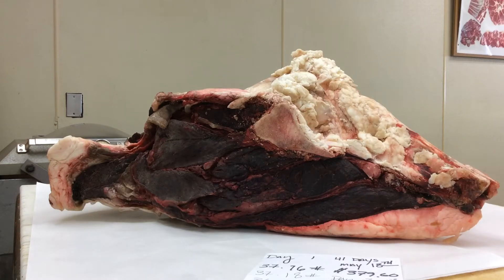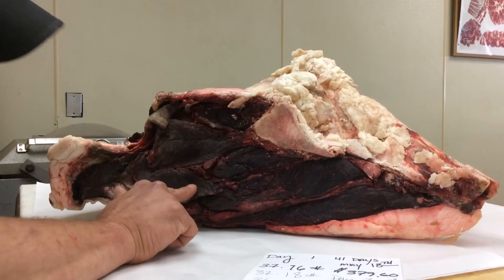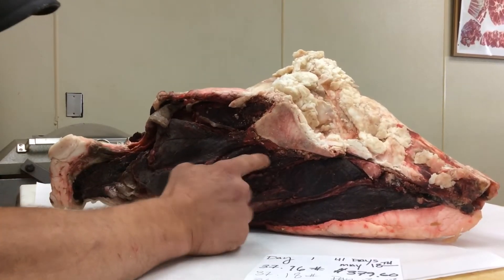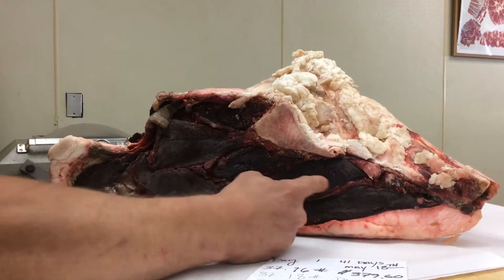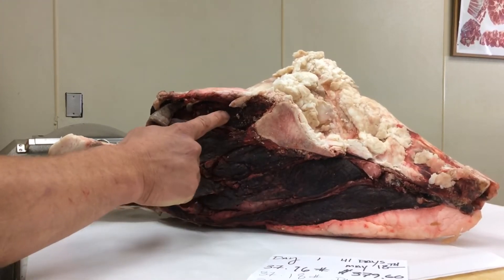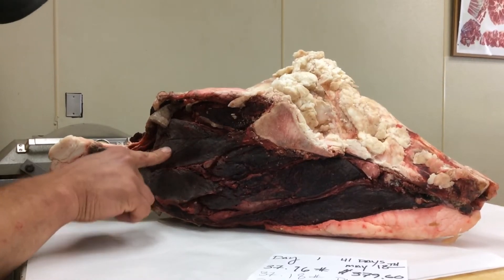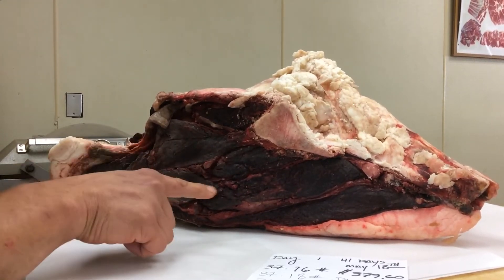Looking good, real firm. You can see the colors. She doesn't have that much give anymore in certain spots — some she does. Some of the larger muscles, the fillets, she's got some give. Tri tips are hardening up, and that peeled knuckle chunk right in front of the sirloin here.